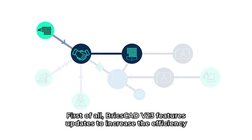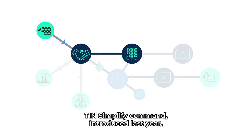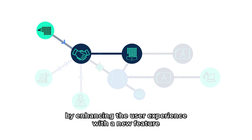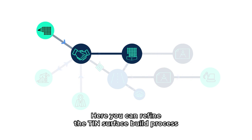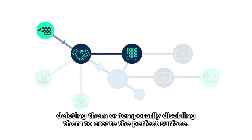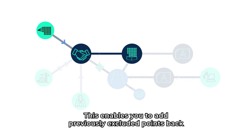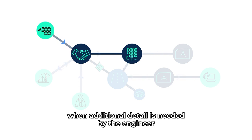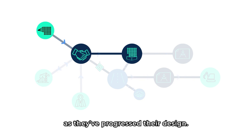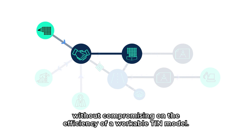BricsCAD V23 features updates to increase the efficiency of the civil scan to thin workflow. We've improved the already powerful thin simplify command introduced last year by enhancing the user experience with a new feature known as the thin surface manager panel. Here, you can refine the thin surface build process by incrementally editing definitions, deleting them, or temporarily disabling them to create the perfect surface. As part of the updates, we've also introduced a new densify command. This enables you to add previously excluded points back into specific areas of the thin model, such as curb stones or intersections, when additional detail is needed. This enables them to produce the most accurate drawing possible without compromising on the efficiency of a workable thin model.